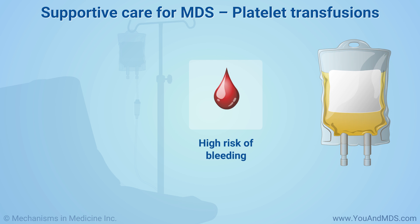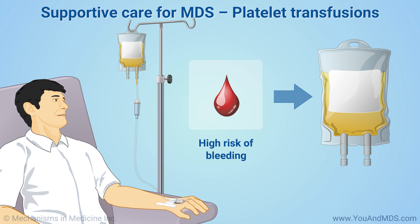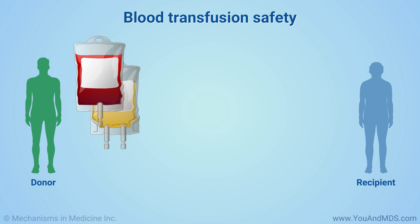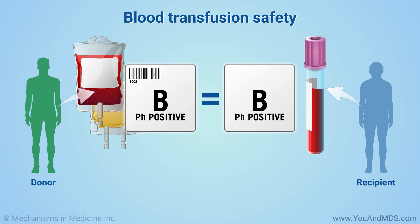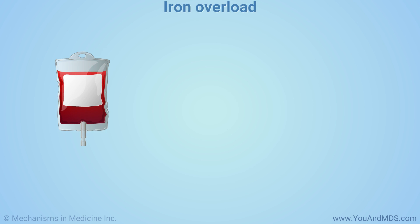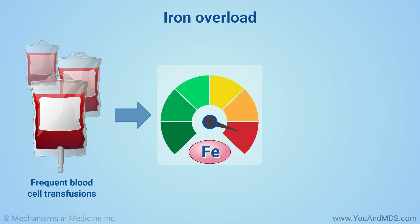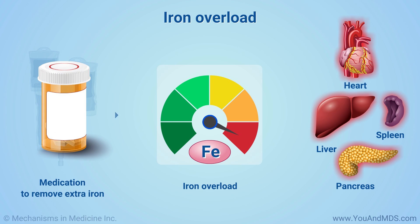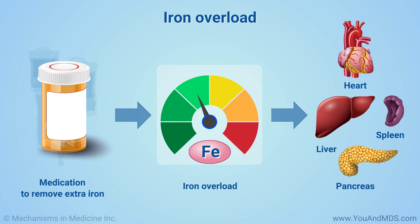Platelet transfusions are given if you have a high risk of bleeding too much. You receive them by transfusion, as often as your doctor prescribes. Blood transfusions are generally very safe. Donor blood and platelets are carefully tested to match your blood type and be free of infectious agents. Infections are very rare. Some people develop allergic reactions to donor blood or have fevers that last a short time. Having frequent blood cell transfusions can cause a condition called iron overload. The extra iron may harm your liver and other organs. If you get iron overload, doctors will give you medication to remove the extra iron and protect your liver and other organs.